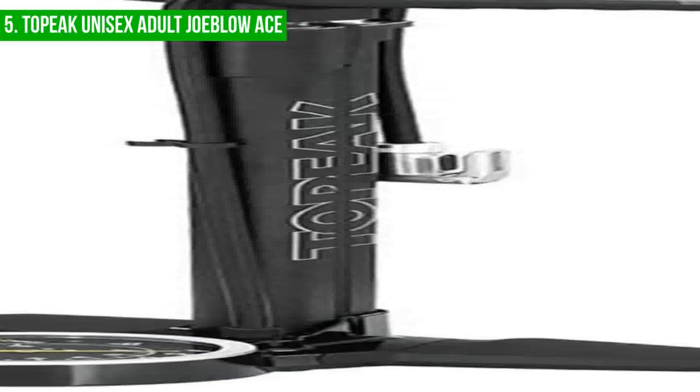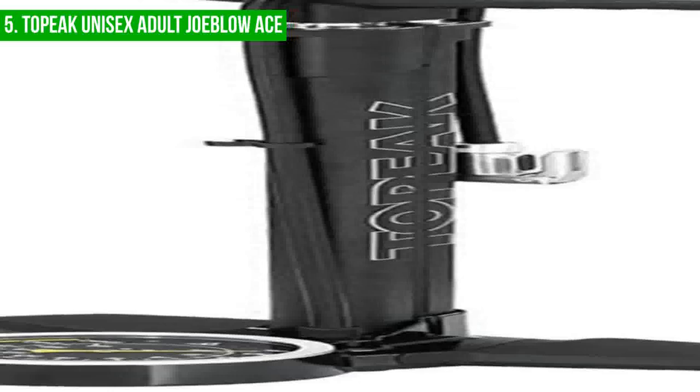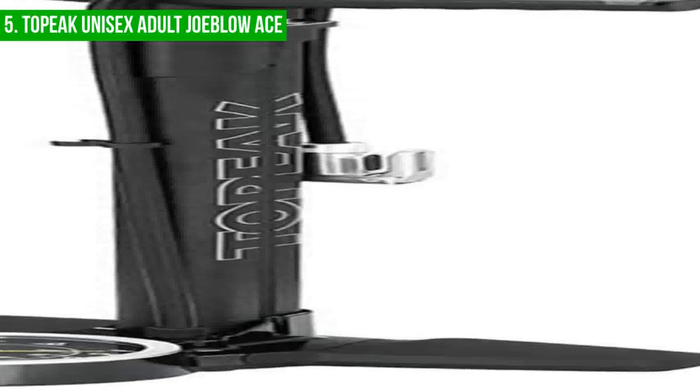However, it is important to note that getting more air into the tire with each stroke became a bit of a challenge once the pressure reached beyond 60 PSI. Despite this, the pump is still an excellent performer, with a bleed valve that allows air to escape from the tire, making it easier to get the perfect pressure.